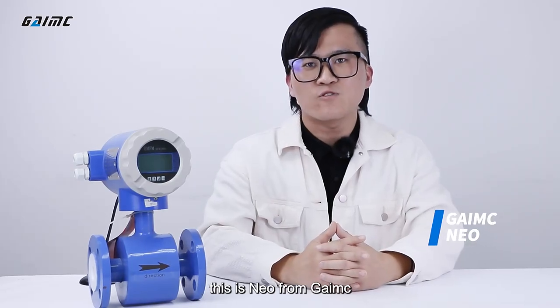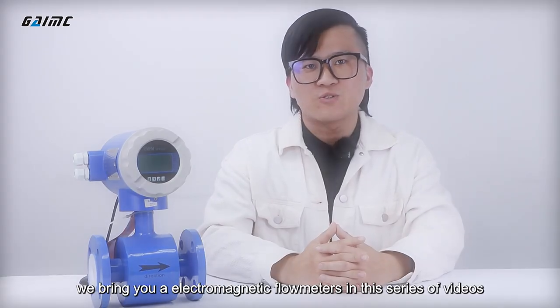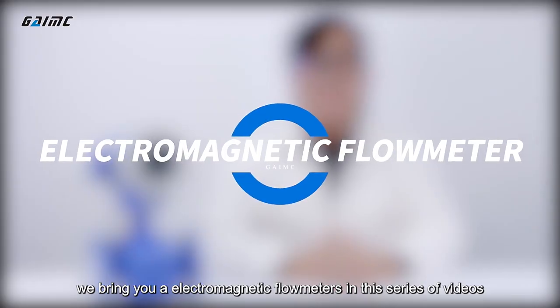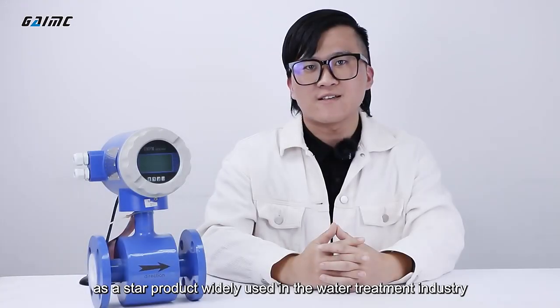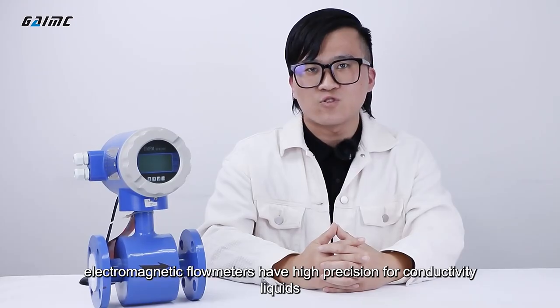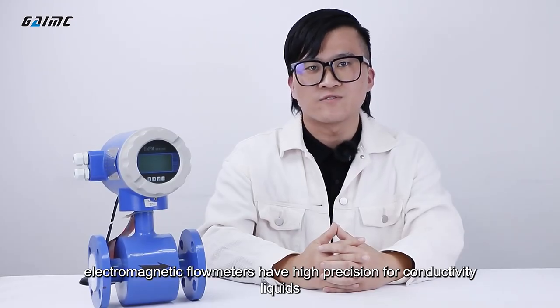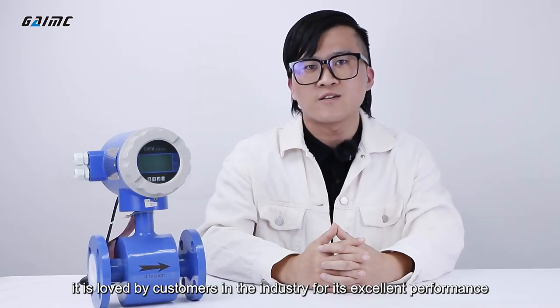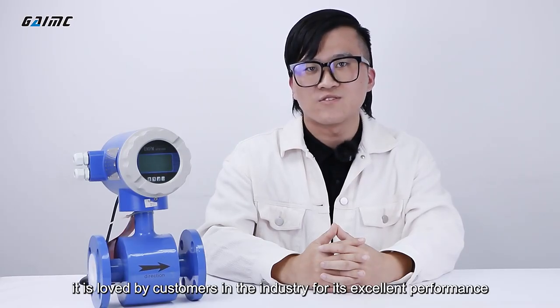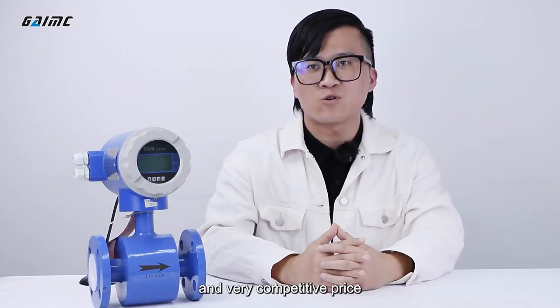Hello everyone, this is Neil from Gank. We bring you electromagnetic flow meters in this series of videos. As a star product widely used in the water treatment industry, electromagnetic flow meters have high precision for conductivity liquids. They are loved by customers in the industry for their excellent performance and very competitive price.